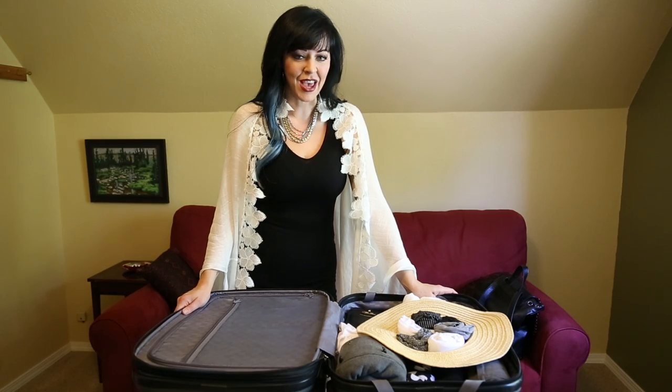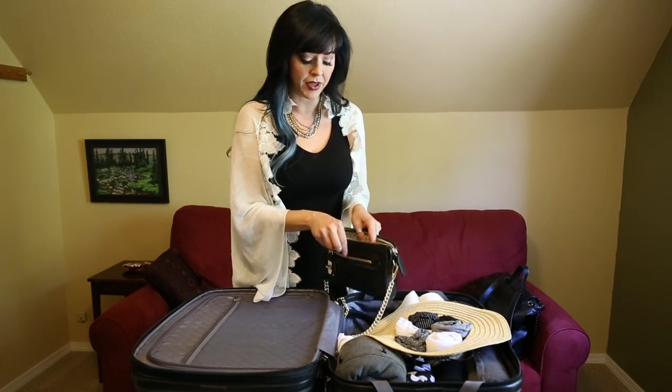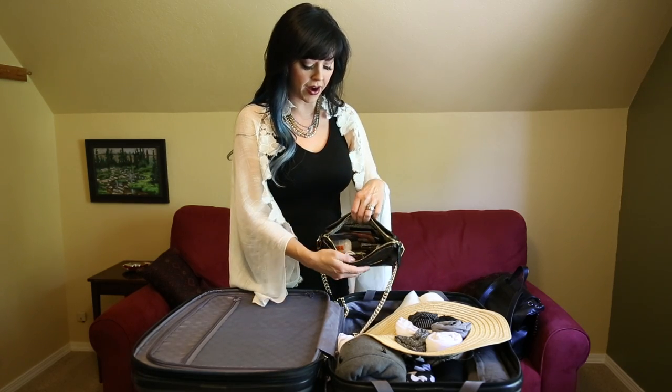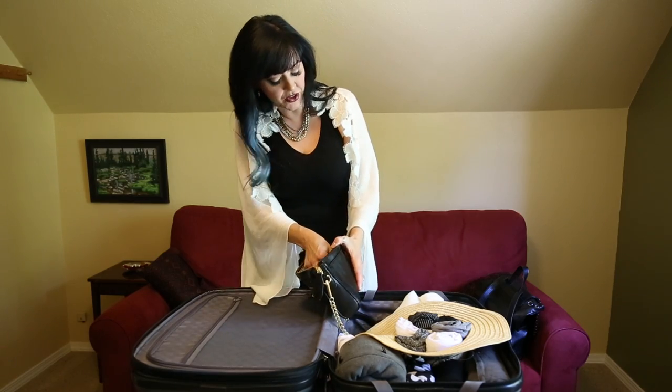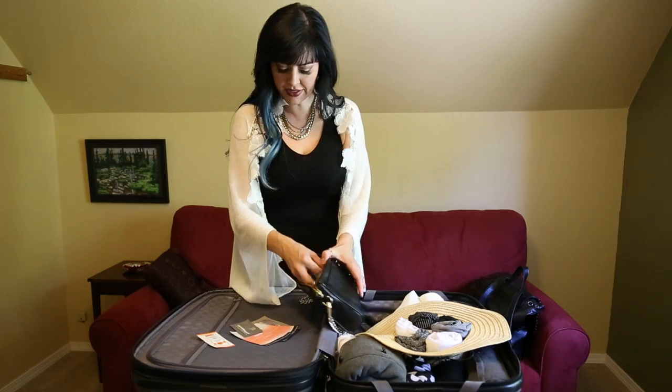Ladies, let's talk toiletries. I know you want to look beautiful in all your vacation pictures but you don't have to bring your entire bathroom. I wanted to bring along an extra purse on my last trip so I used it as my toiletry bag — everything I need for hair and face cleansing is in this little purse. Instead of having an extra toiletry bag I just use this, and I have all my samples here.